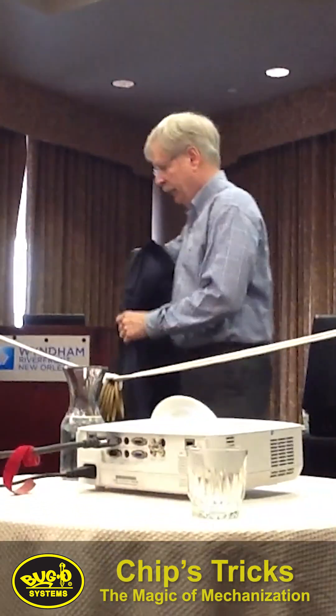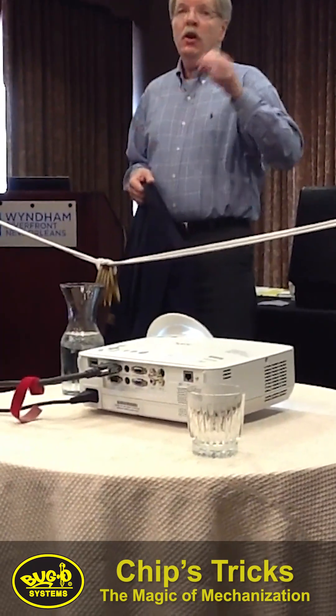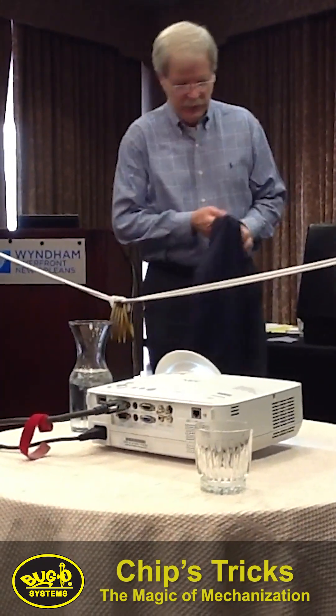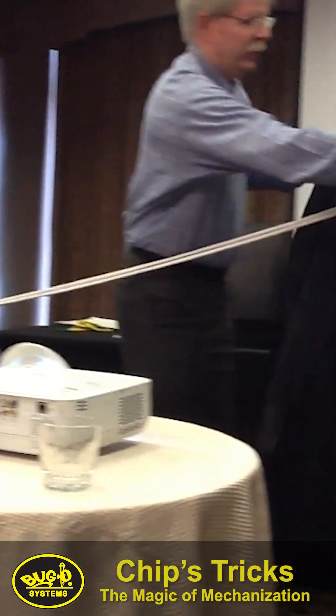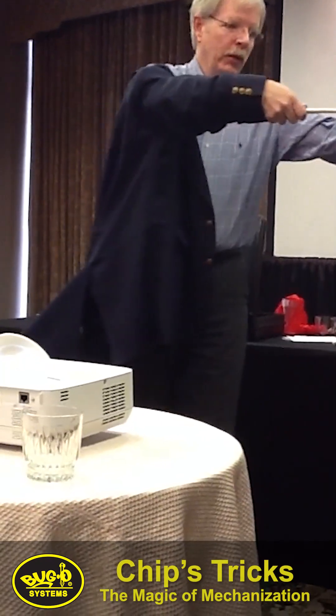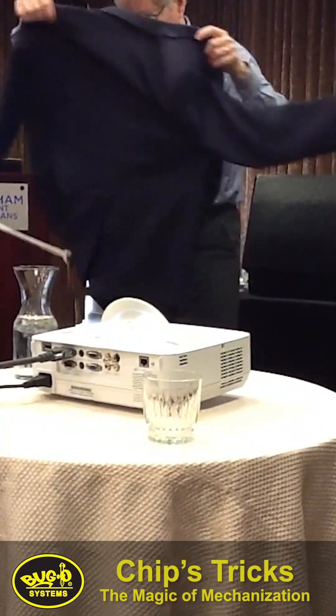Here's your workpiece with these problems we've discussed. The one problem I haven't mentioned is material handling. They say material handling — getting the workpiece to a place where it can be worked on — results in 40% of the cost of production. And we're going to let my jacket represent material handling.